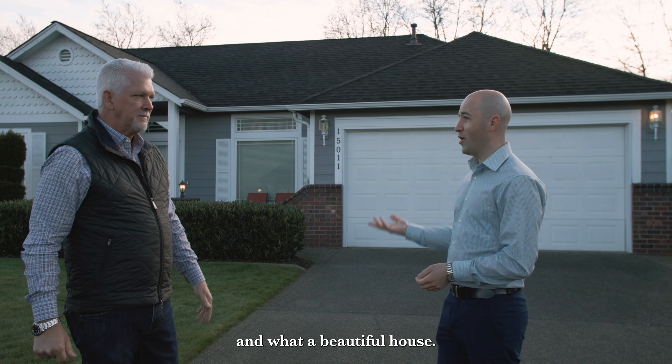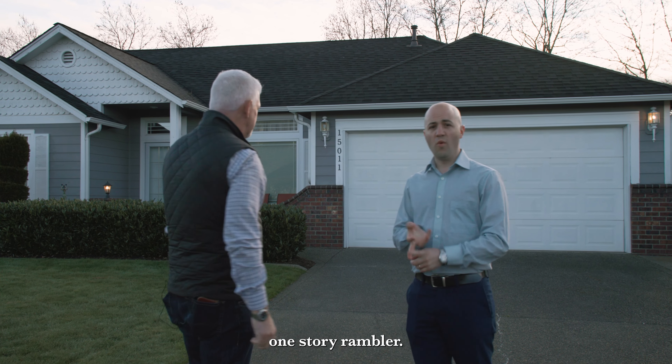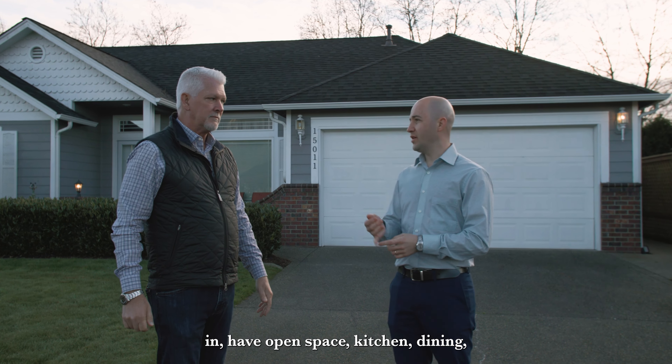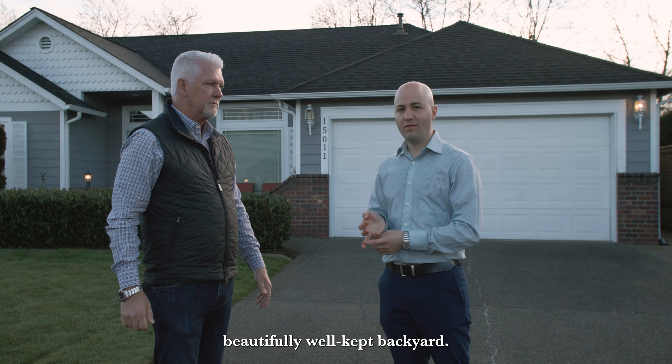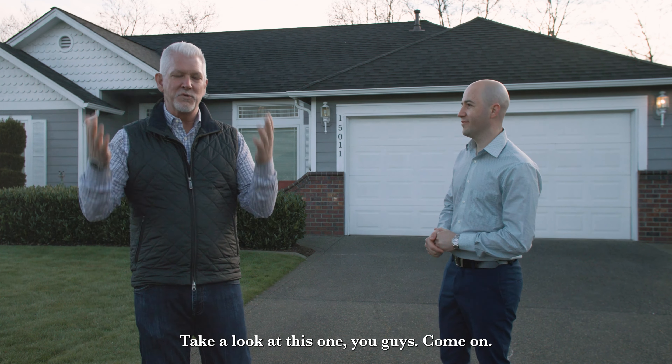What a beautiful morning and what a beautiful house. We've got a beautiful three-bedroom, two-bathroom, one-story Rambler. Amazingly kept, just ready to move in, with open space, kitchen, dining, and a beautifully well-kept backyard. Just amazing — just in time for the summer. Let's go take a look at this one, you guys. Come on.